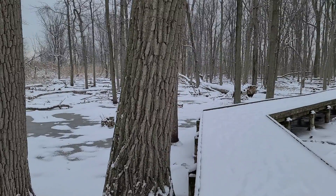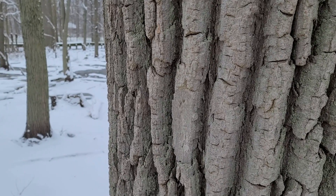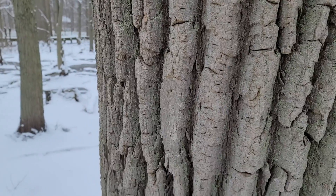An easy tree to identify is cottonwood. They replace the ash trees that were killed by the emerald ash borer. They have thick ropey bark that's very distinctive and easy to identify.